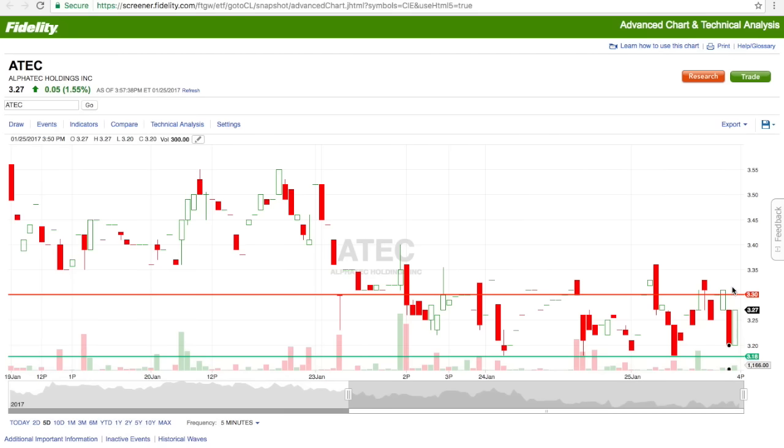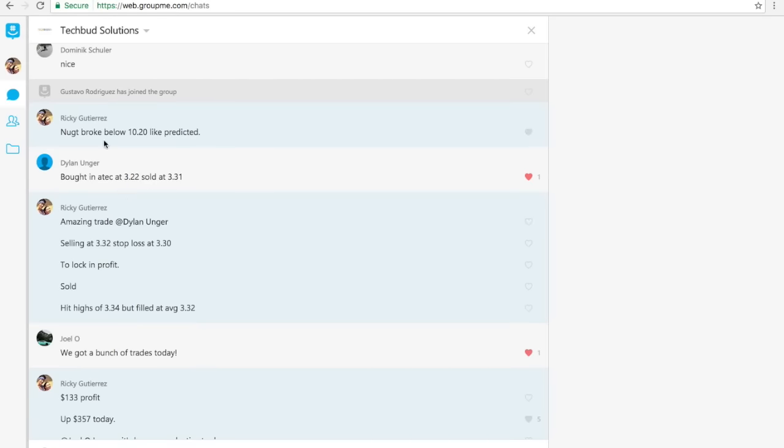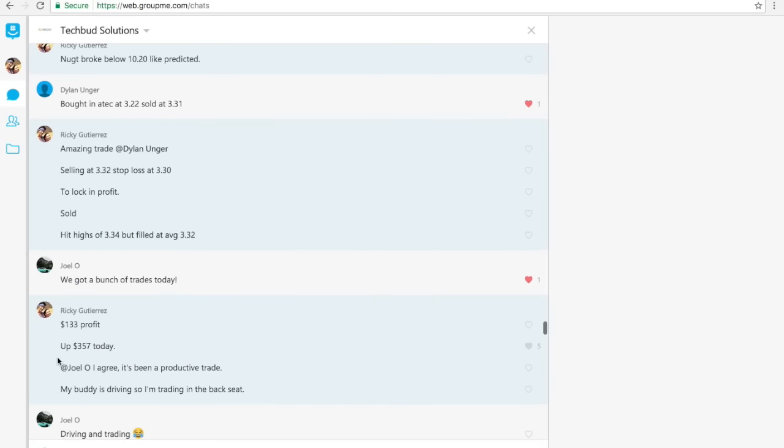I put my limit at 332, told the team, and congratulated Dylan on the trade. He said he sold; I said I was sitting at 332, then adjusted to 330 just in case it continued to drop. Then it popped up, hit highs at 334, and I was able to lock in my profit — made $133. That's $357 total today with the two stocks that I traded.